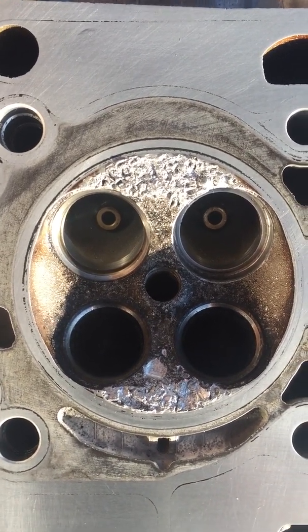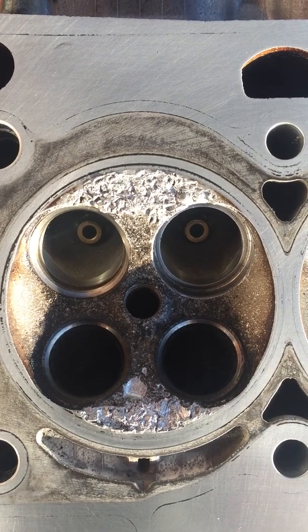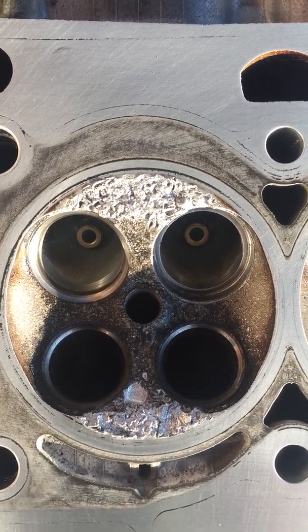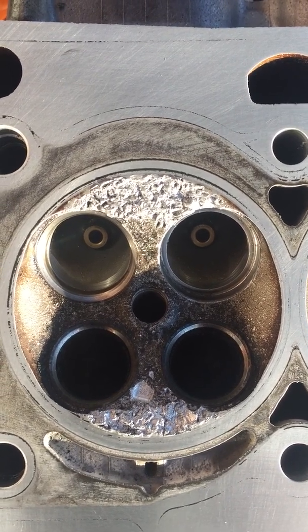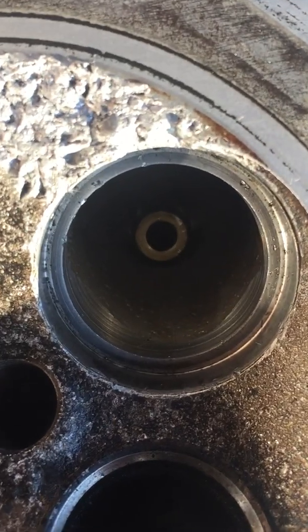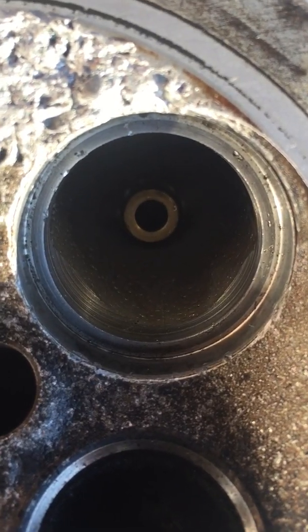We'll try and get this information out there because I've seen a few articles about people having misfire problems — hot idle misfire, as it tends to be described. Well, that's the problem: your valve seat has come loose.